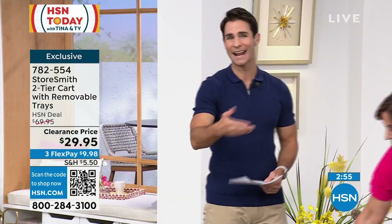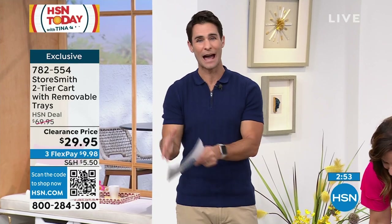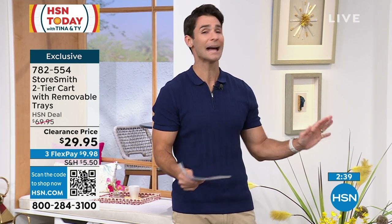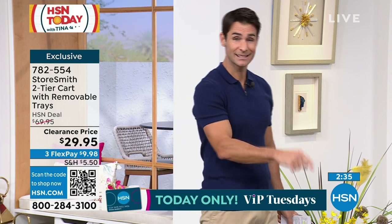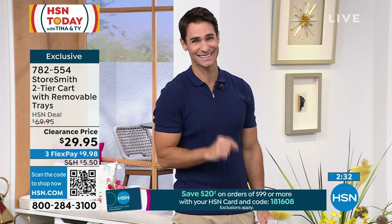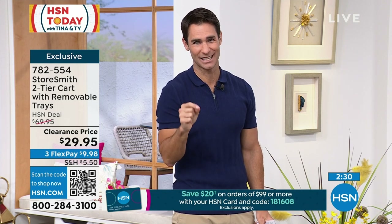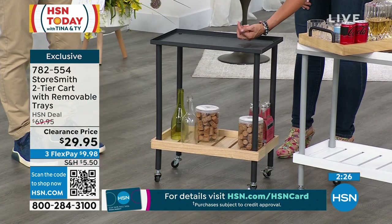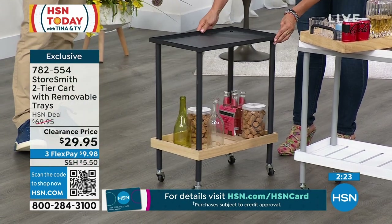Put that tray out in their room or bathroom as a greeting. It's multi-use — pick it up and move the tray. Today, $29.95. Normally when you spend that on a two-tiered cart, you think it'll last a season at best. But this is copperwood and metal — only because it's Clearance Day are you getting it for $29.95. The wheels I haven't even spoken about yet — they glide so easy, and two of those lock, which I love.